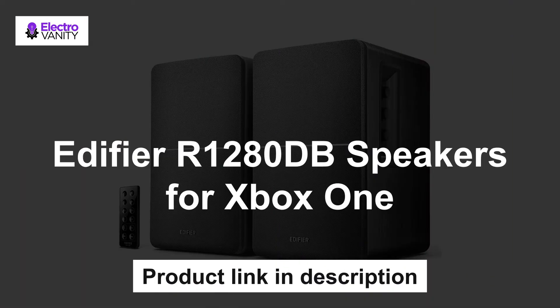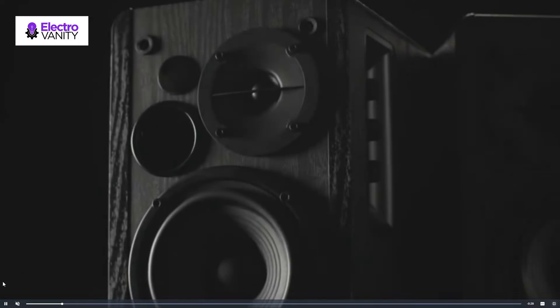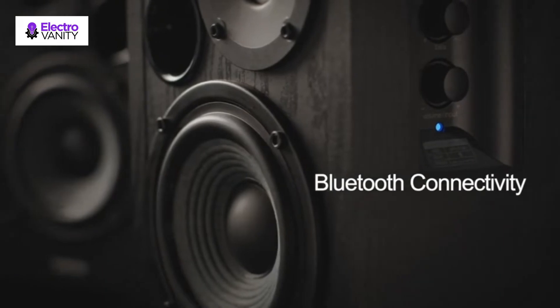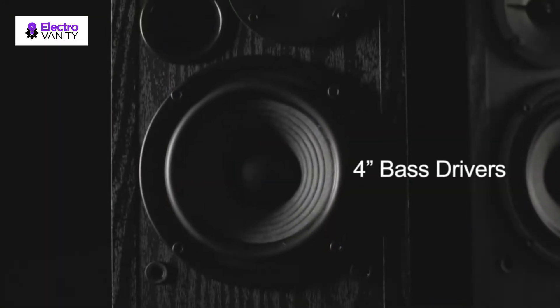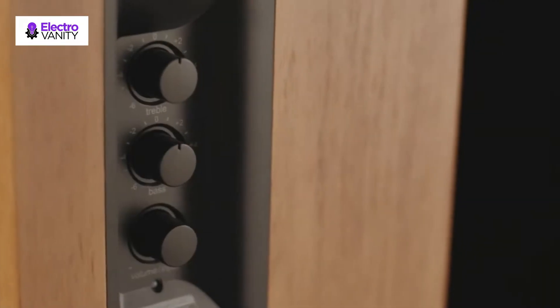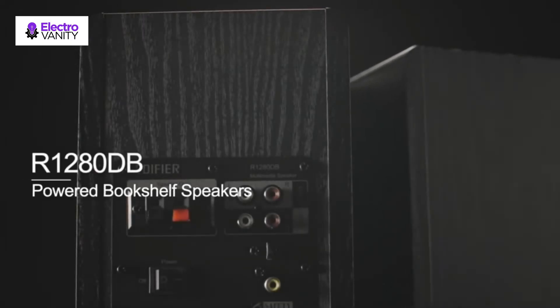The third one is Edifier R180-DB speakers for Xbox One. Popular classic bookshelf speakers now can be enjoyed without the hassle of wires — simply connect to an iPhone, Android, tablet, PC, or Mac. Naturally fine-tuned sound reproduction from a 4-inch bass driver and 130mm silk-domed tweeter. Optical and coaxial digital inputs enable lossless connection to most TVs and computers. Adjust the volume and toggle inputs at your fingertips, with bass and treble control located on the side of the main speaker. Quality components in solid MDF wood housing are built to last, with a 24-month parts and labor warranty in the USA and Canada.